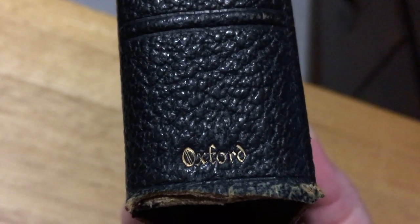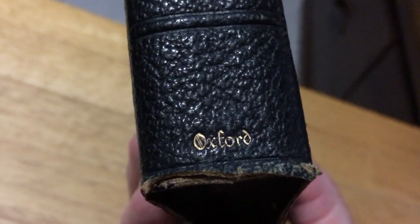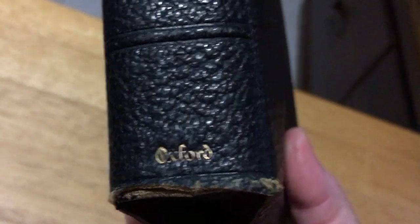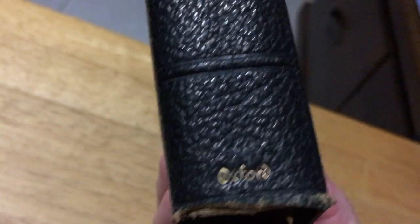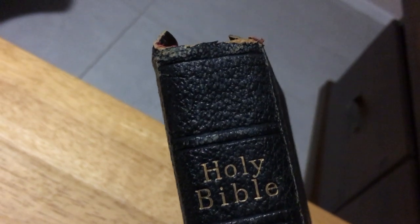This is a review of an Oxford Bible that I got at a book fest. I paid $2 for this Bible. This is a very old Bible. It just astounds me how somebody could actually get rid of a family Bible — well, not really a family Bible, but somebody in the family's Bible.